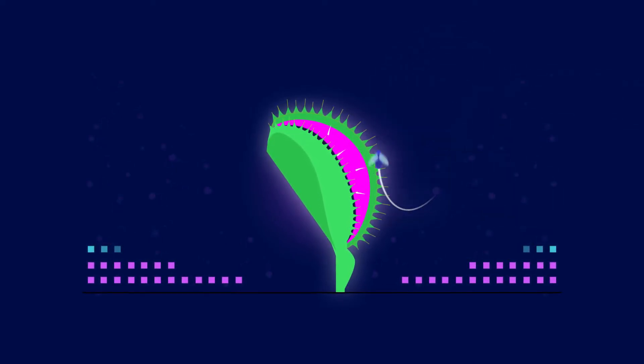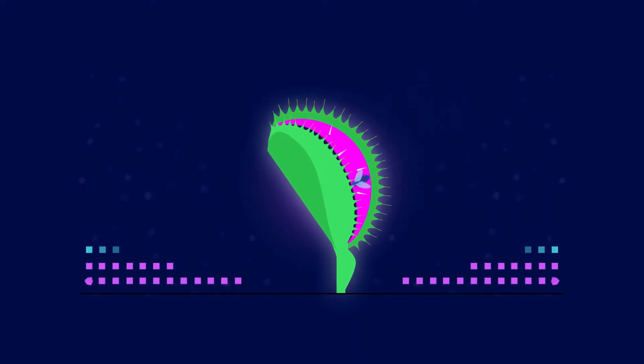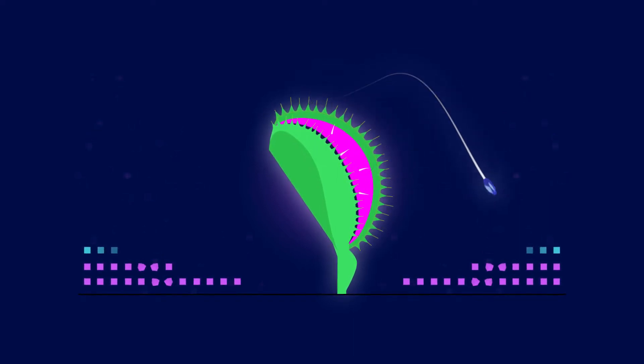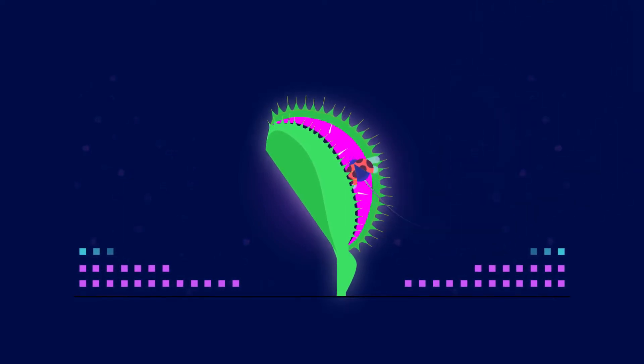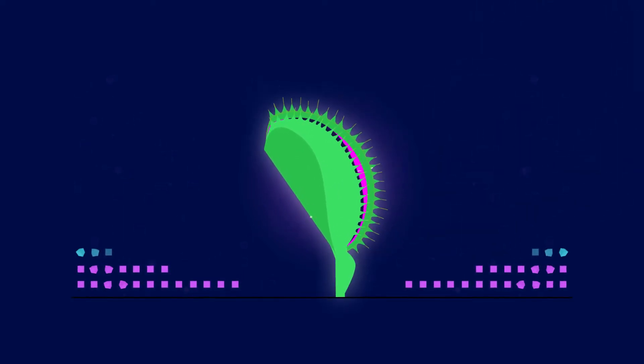A touch triggers a warning that prey is near. However, one trigger is not enough to elicit a response — there could be false alarms. Only if a bug triggers two hairs within 20 seconds will the plant shut its leaves and trap the bug.